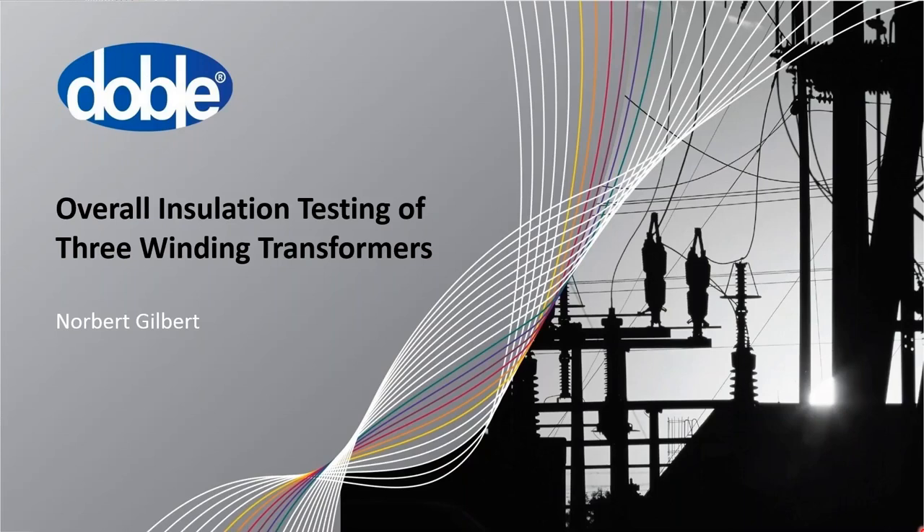Our webinar today is entitled Testing Three Winding Transformers and will be presented by Norbert Gilbert at Doble Engineering. Before I introduce Norbert and turn over the presentation to him, I wanted to go over a few procedures to assure that today's webinar flows smoothly.